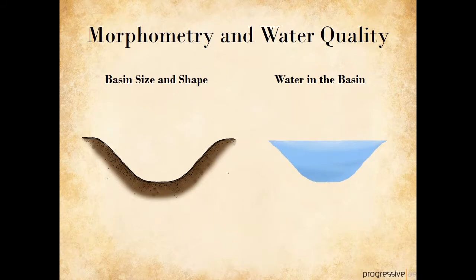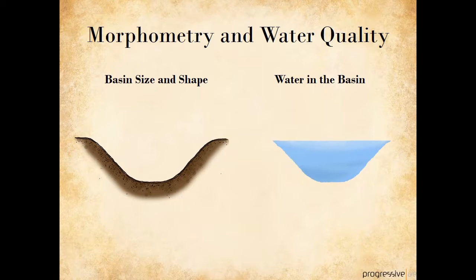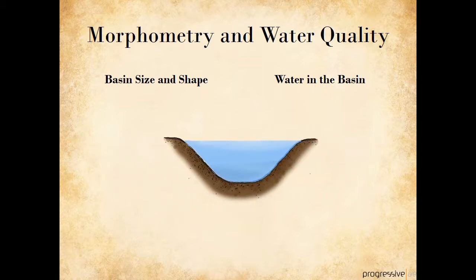When we talk about a lake's morphometry, we're talking about the size and shape of the basin, or the hole in the ground that was carved out by the glaciers 10,000 years ago. When we talk about water quality, we're referring to the water that fills that hole in the ground. In this slideshow, we're going to look at why the size and shape of the hole in the ground makes a difference as to the quality of the water that's in it.